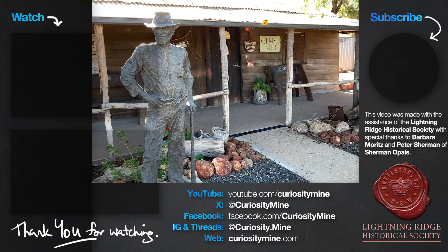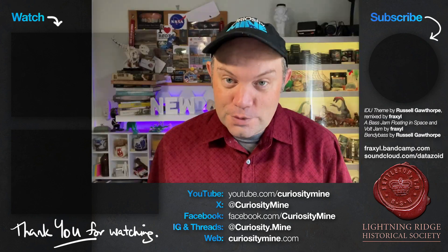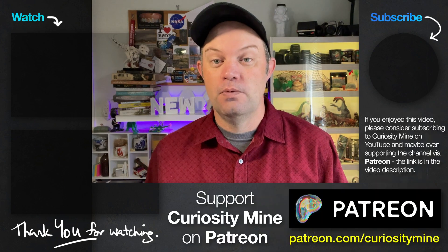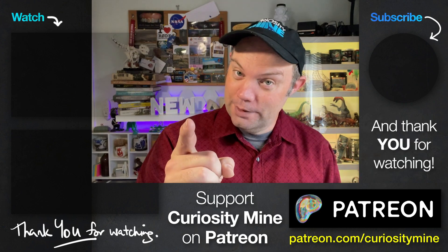This video was made with the help of the Lightning Ridge Historical Society, with special thanks to Barbara and special thanks to Peter Sherman of 42 Wallaby Way, Sydney. If you enjoyed this video, please consider subscribing to CuriosityMine on YouTube, becoming a supporter on Patreon, and following along on social media. Thank you for watching.